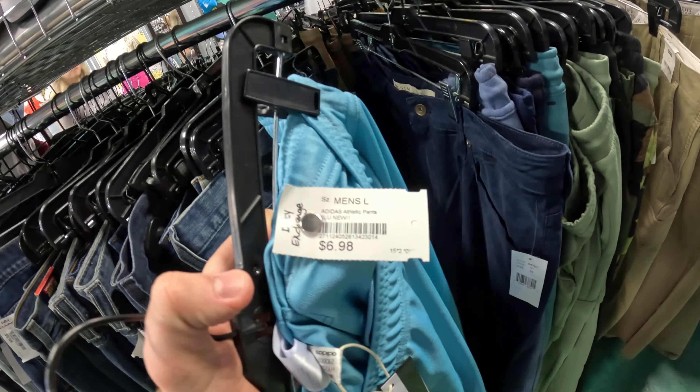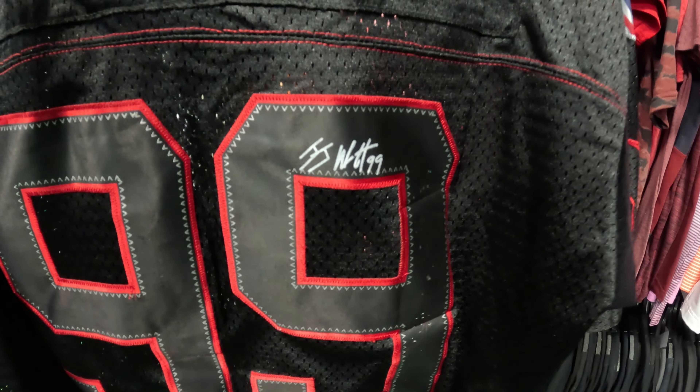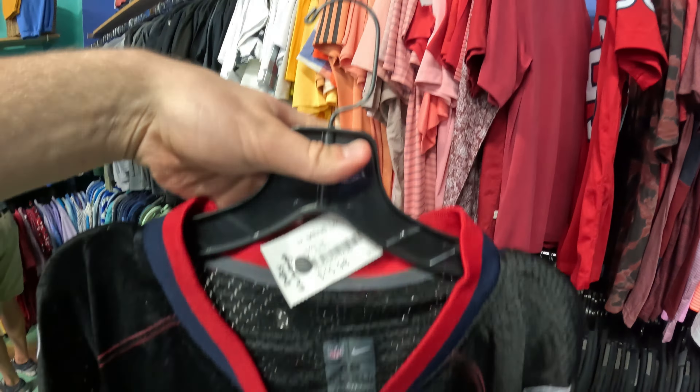Look at this — it's a nice Tyra pants, should be an easy $30 bucks. Awesome. All right, this is a Texans Watt jersey — it's got a signature on it.